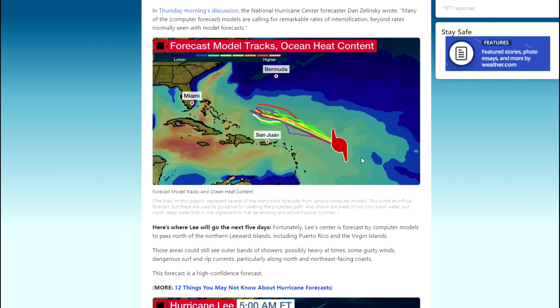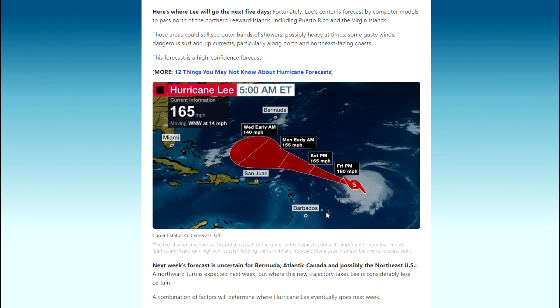When hurricanes are out at sea like this, they're normally low categories. It's only when they come further and hit higher intensity heat in the water that they strengthen into category fours and fives. Category fives are very rare — there have only been around 35 hurricanes in the Atlantic that have reached category five in history. Here's where Lee will go in the next five days: fortunately, Lee's center is forecast to pass north of the northern Leeward Islands, including Puerto Rico and the Virgin Islands.